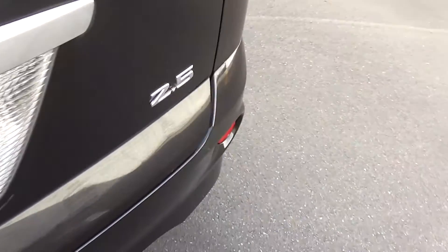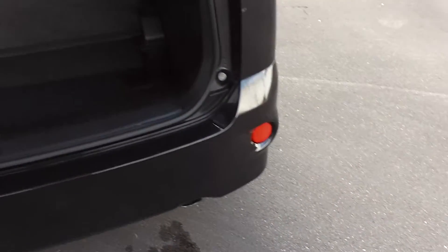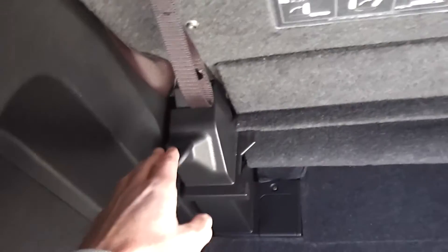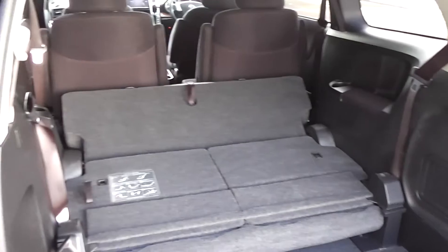Around to the back, there's not a bad space — always a compromise with a people mover, but it's not too bad in the boot area. It's very easy to move and drop the seats down: just pull that lever and they all fold down just like that.